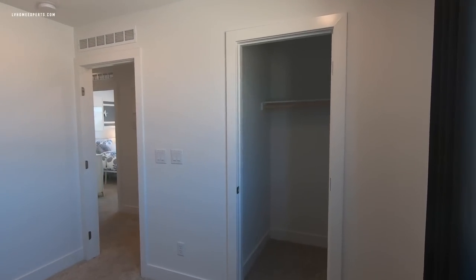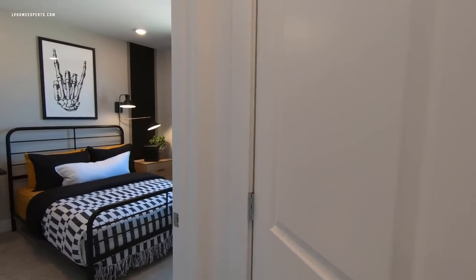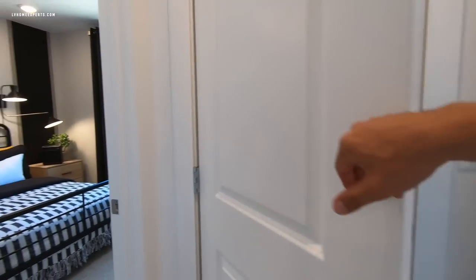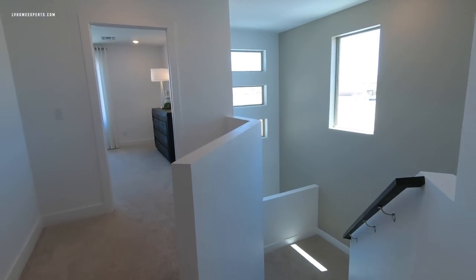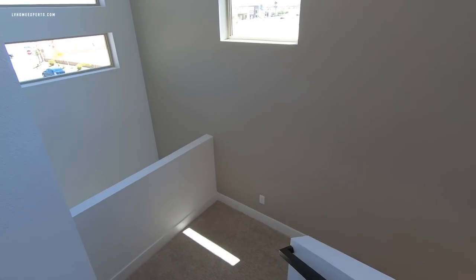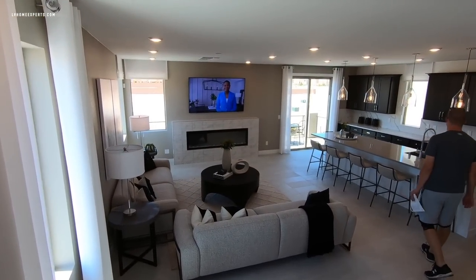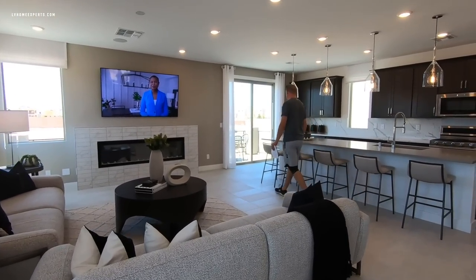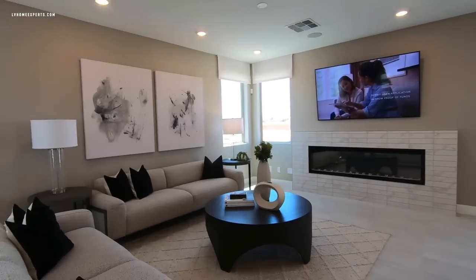You do have an option to do the alarm system and sensors on all the windows for low voltage. Let me know in the comments below what your thoughts are about this property. And again, if you don't have a real estate agent, we'd love the opportunity to earn your business. Overall with the price, I think it's a pretty good deal. If you haven't subscribed to this channel, go ahead and click that subscribe button. Thank you so much for tuning in — I'm Chuck with Simply Vegas. Be blessed.